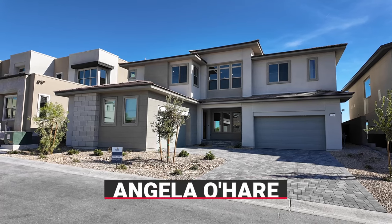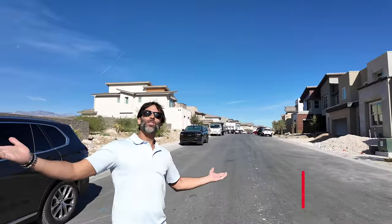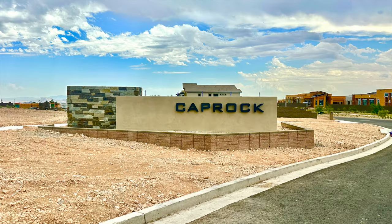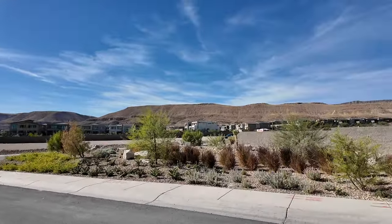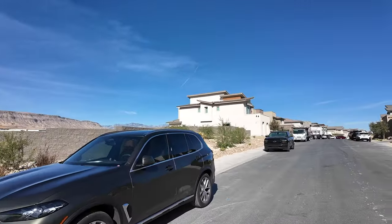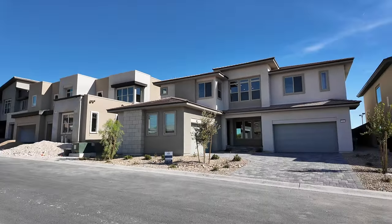Hello everyone, Angela O'Hare here, your favorite Las Vegas realtor, and I have her sidekick Damian. Today we're over here at Caprock at Ascension by Pulte Homes, taking a tour of a move-in ready floor plan in a great location of this community. I love the Peaks Village at Ascension — it's going to be awesome.